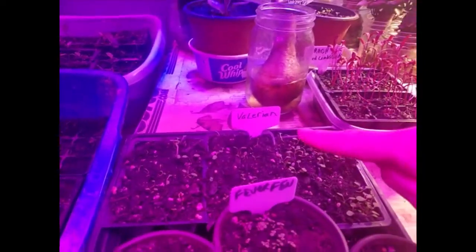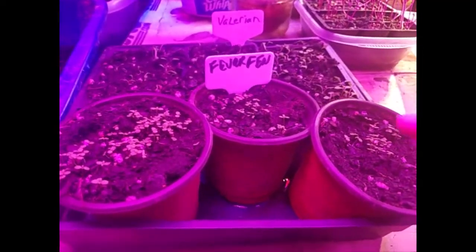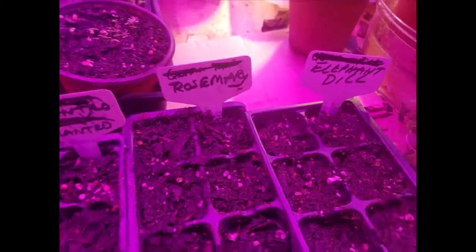Here's some valerian for valerian root — perennial. Feverfew — I'm pretty sure it's a perennial, but it might be just a reseeder. Arugula. Cilantro. Rosemary. Elephant dill.